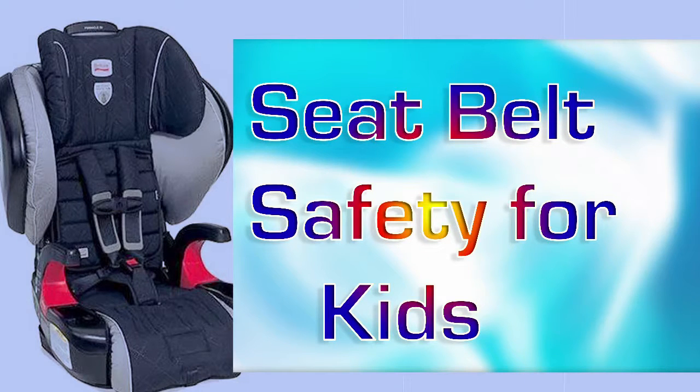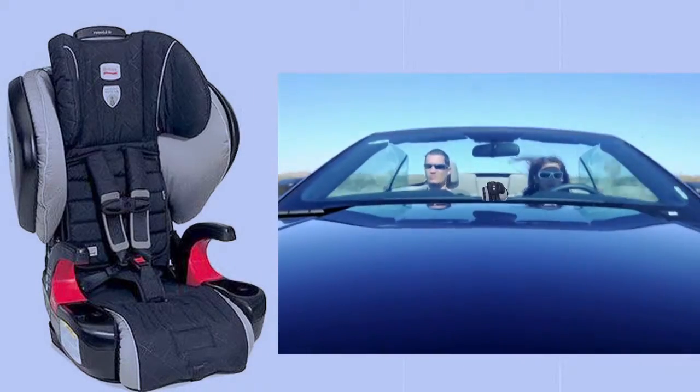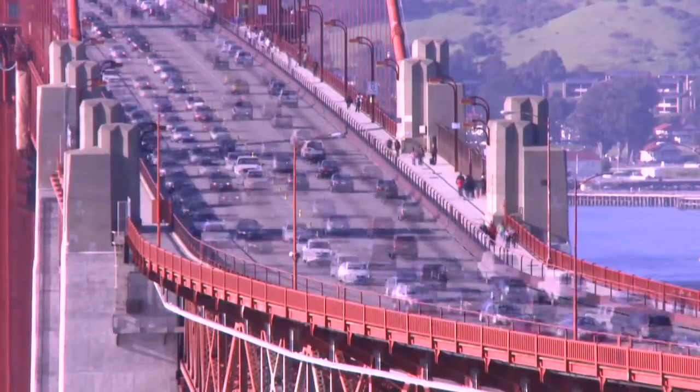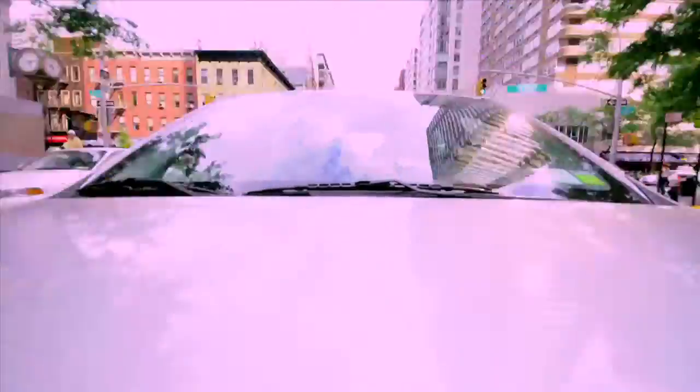This one is critically important. Seat Belt Safety Tips for Kids. Kids Safe Video Guide is proud to bring to parents this step-by-step guide on seat belts for young children, and proud to present one of America's most celebrated experts on seat belt safety.